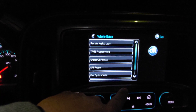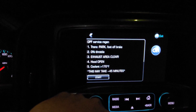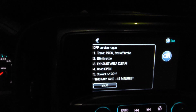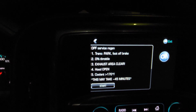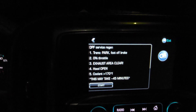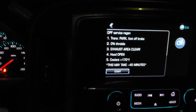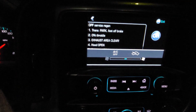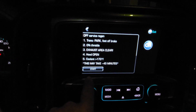Going to next page — vehicle setup — that's where the DPF regen option is. When that comes up you'll see it says: transmission in park, foot off brake, zero percent throttle, exhaust area clear — because it's going to get really hot back there — hood open, coolant at least 170 degrees. This may take up to 45 minutes. I'm going to open my door so I can get in and out, roll the window down. Don't jack around with electronics while doing this because it will kick it out of regen. I'm going to cut my climate control off, then hit start.